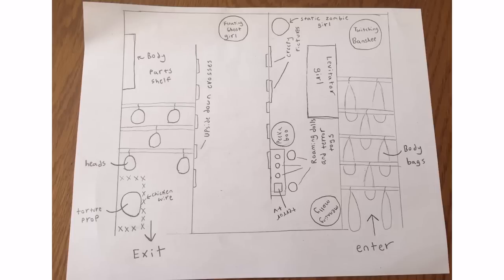Hello everyone, this is HGJ Halloween. I hope you guys are having a great day. Today I am going to show you guys my plans for my 2017 haunted house. Brand new — I'm super excited for it.